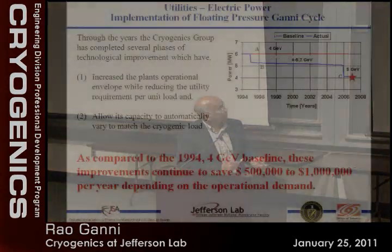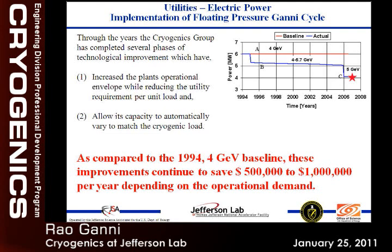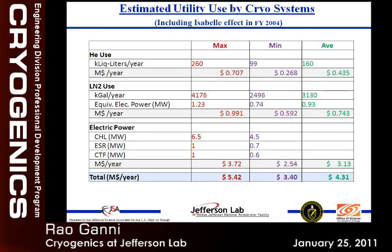This is the floating pressure Ghani cycle. We used to run at 6 megawatts constant whether we needed it or not. Then we started allowing the plant to float, and now at the 4 GeV level we only use 4.2 megawatts instead of 6 megawatts — that saves more than half a million dollars a year in electric power, plus additional savings in spare parts because we're not pushing the compressors. There's nothing to lose by not pushing the plant to its peak when we don't need it. We lose a maximum of about 260,000 liquid liters per year, or a minimum of 100,000. On average we lose around 160,000 per year — one and a half times our inventory.